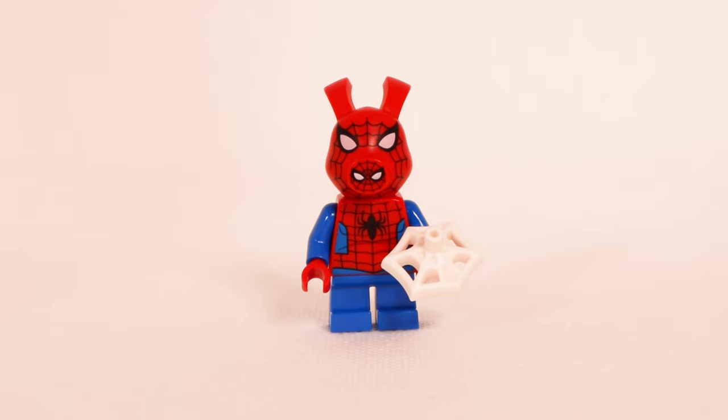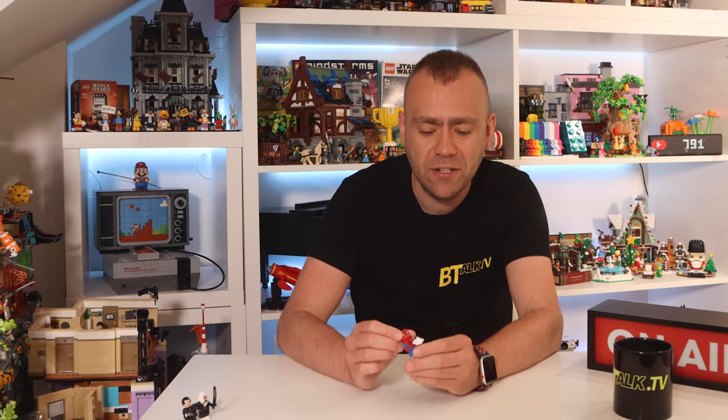Next up we have Spider-Ham, which is similar to Spider-Man but he has a fully molded pig head with no additional pieces to put on. He has shorter legs — the minifigure kids legs — with a small spider web printed torso in a Spider-Man suit, printed on the back as well, but the legs are just plain blue. That's Spider-Ham.